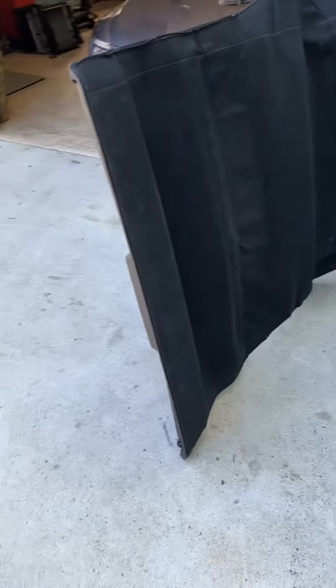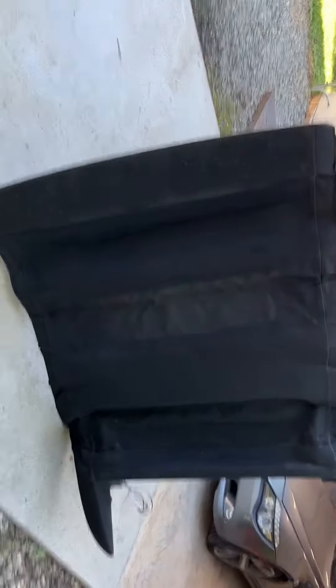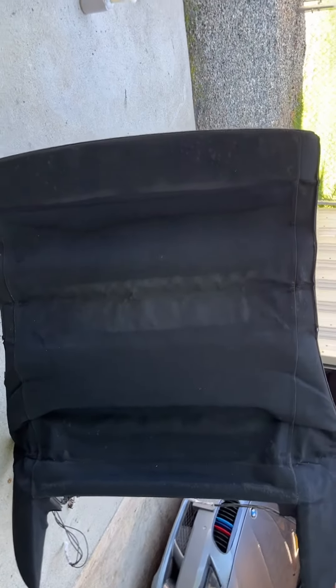I figured I would just do a walk-around video on this convertible top for the eBay listing — 2007 BMW 650i convertible.